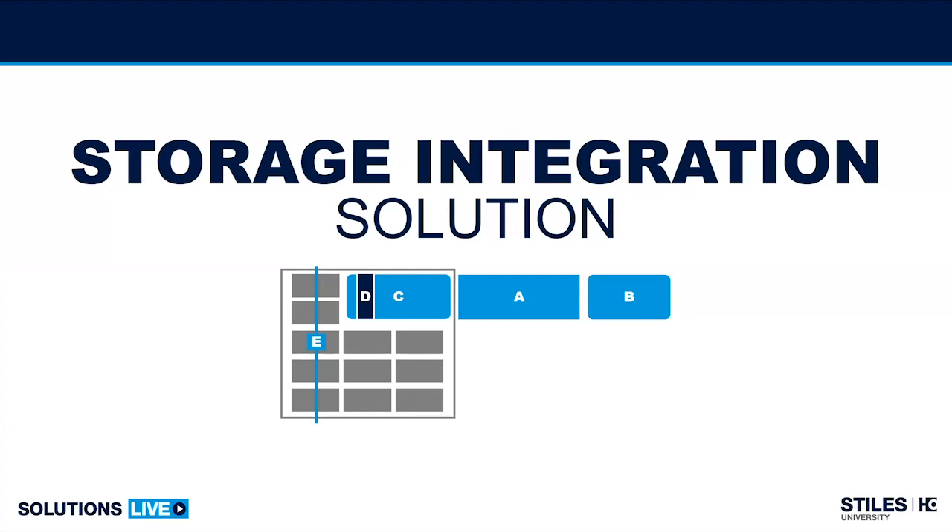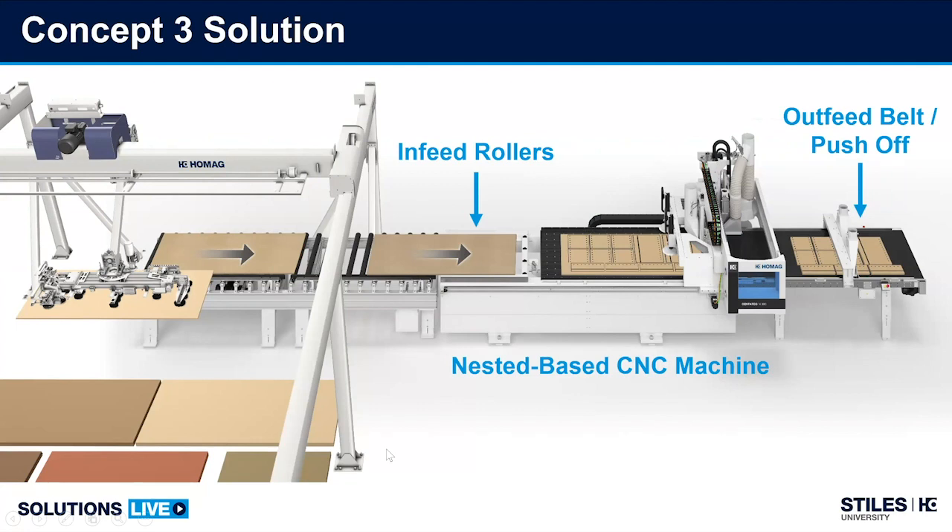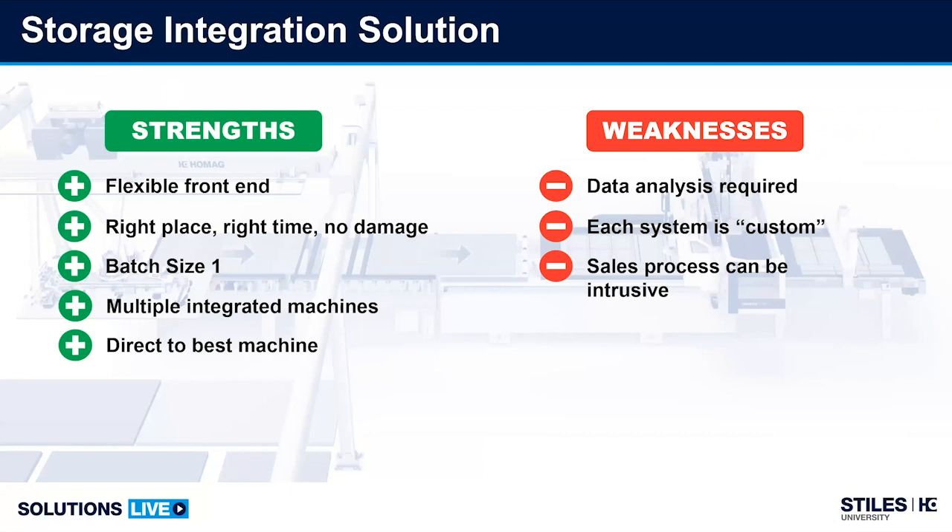Moving into CNC nesting strategies integrated into storage and retrieval systems. You'll recognize familiar components: the standard machine, outfeed, and now an in-feed roller section instead of a scissor lift. This highest level of automation introduces what we call a storage and retrieval system — highly flexible on the front end, nearly limitless in the amounts of materials and SKUs you can enter. The machine is configured to bring the right board of the right color, the right size, at the right time, to the right machine, without damage. That is the value of these storage and retrieval systems.